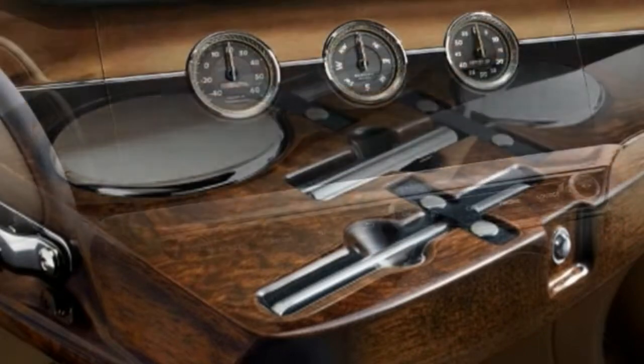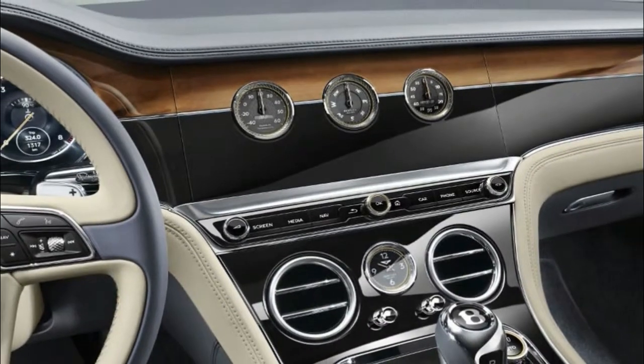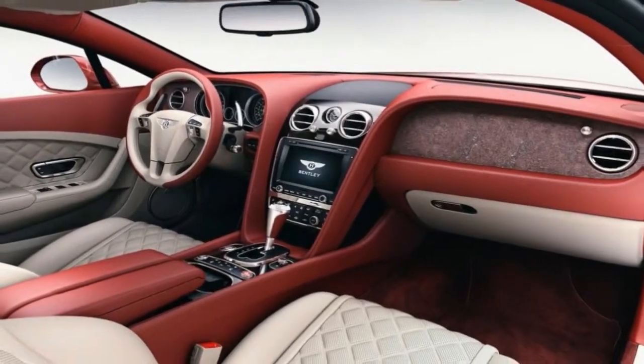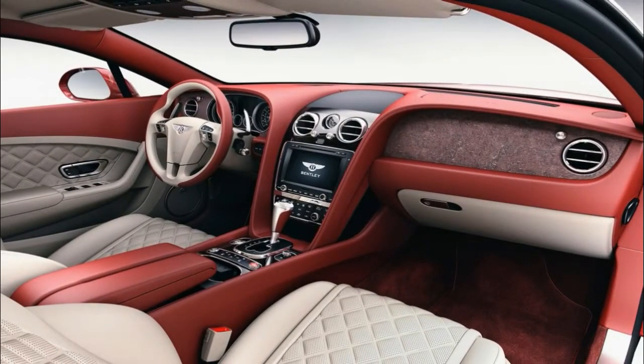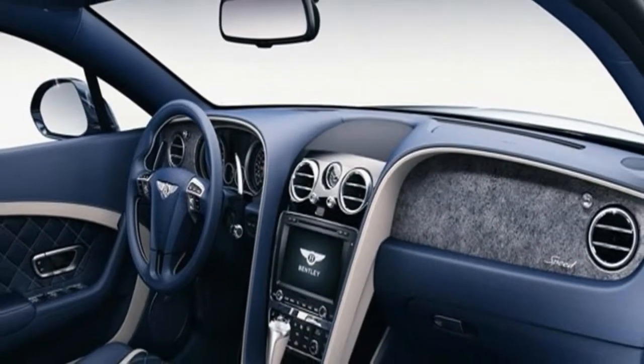To accomplish this, successive layers with the same grain are chosen, and they are applied from the center of the car outward to make sure the grain pattern matches from side to side. It takes up to 20 hours to complete the wood for one Bentley Flying Spur, and the wood isn't ready to be used for 18 months after it is harvested.